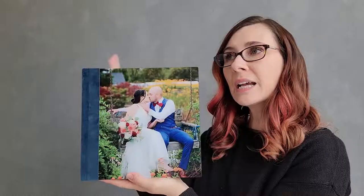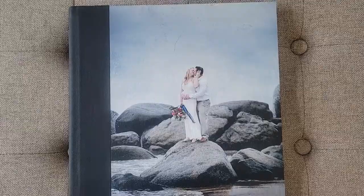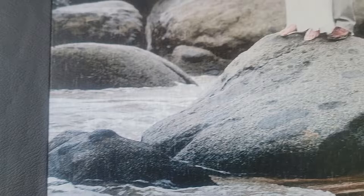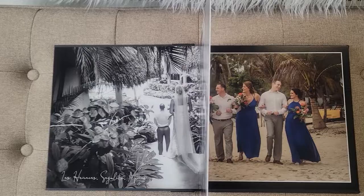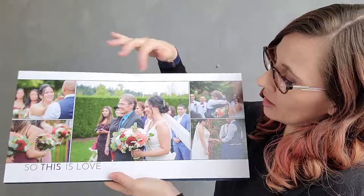You can also do a canvas, metal, or fabric cover if you don't prefer to have a photo on the front. These albums also have what's called panoramic pages, so there's no seam in the middle, which means you can place an image directly across the center of the page and no image area will be lost. This album was printed on a matte paper, but you can also choose a pearl paper which has a little bit of a sheen to it.